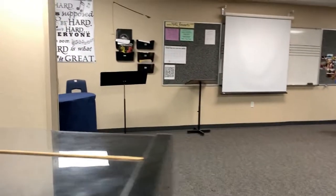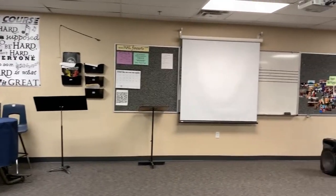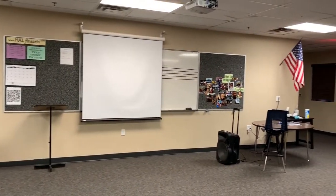The first classroom we will enter is our band room. In this class, seventh through twelfth graders have the opportunity to take band, orchestra, as well as a percussion class and a general music class.